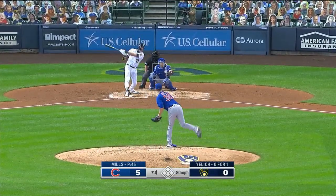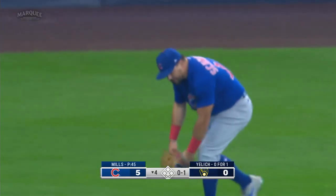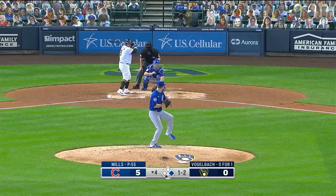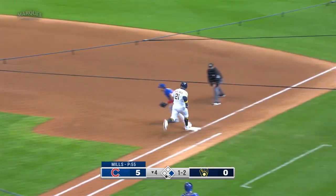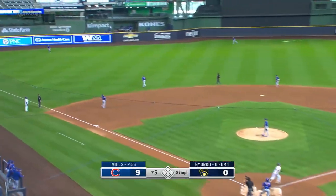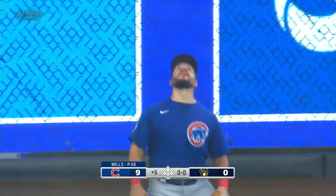Hope to see you back here at Wrigley Field when it's safe to return. Caught by Schwarber as Yelich lines out. Ground ball — could be two, should be two, is two. Taking advantage of sloppy play by the Brewers. So Alec Mills has been outstanding, and now he's got a huge cushion to work with.